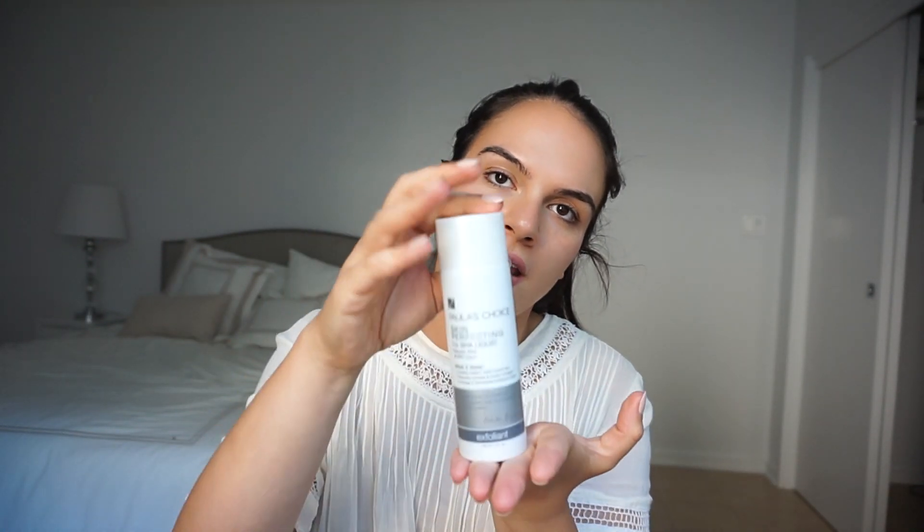Usually I'll cleanse my face, put on a makeup remover cleansing water solution, and then apply the BHA liquid. I don't really use a traditional toner — if I do, it's currently a rose water mist to hydrate the skin and test what all the hype is about. But yeah, this BHA liquid is definitely a part of my routine and I've been using it for years and will never stop.